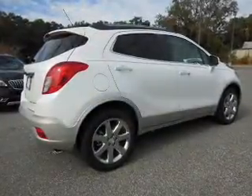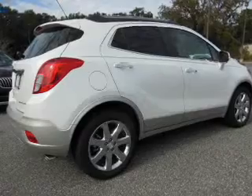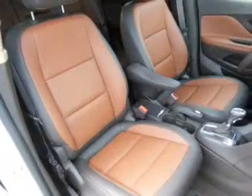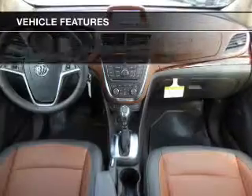Treat yourself to the splendor of a premium sound system, brake safely with the anti-lock braking system, and memory settings are one of many features. And with these notable features, you won't want to miss out on the opportunity to own this amazing ride.